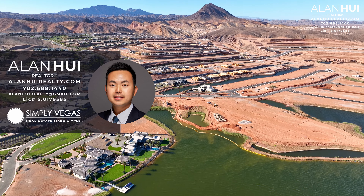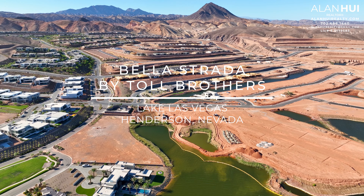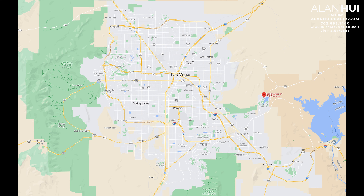Hey, what's up everyone? This is Alan, your Las Vegas and Henderson Realtor with Simply Vegas. Today, we'll be exploring the community of Vela Strada by Toll Brothers in Lake Las Vegas of Henderson, Nevada.